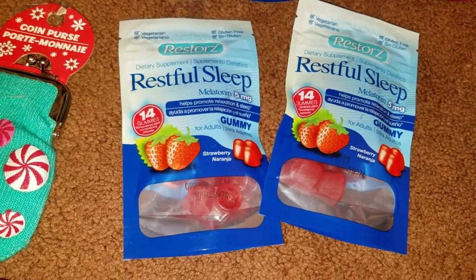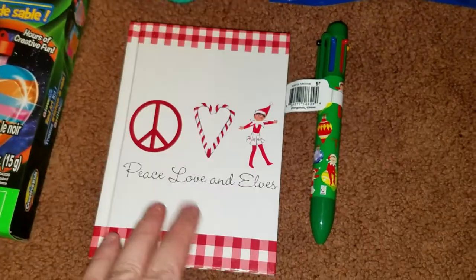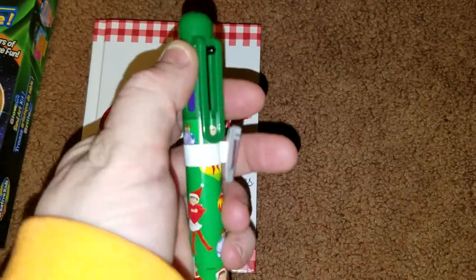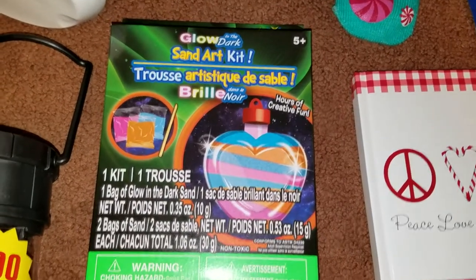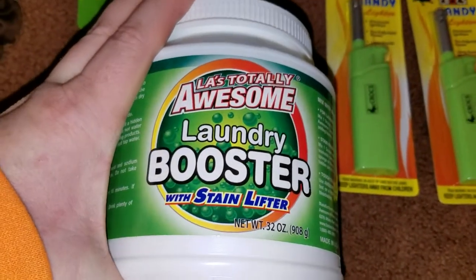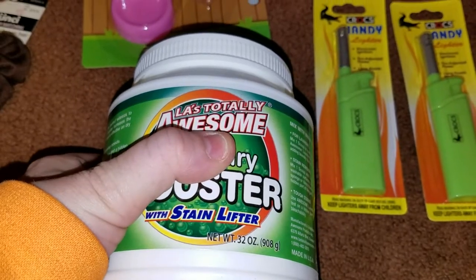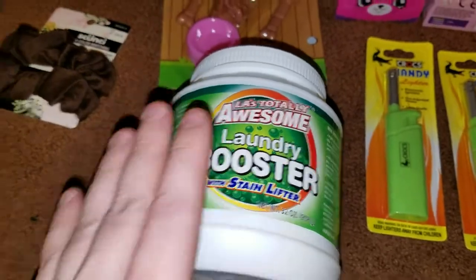I also grabbed a couple of the Restful Sleep Melatonin five milligram gummies. I grabbed an Elf on the Shelf notepad that says Peace, Love, and Elves, and a pen to go with it that has multicolored ink. I grabbed a glow in the dark sand art kit. And I actually grabbed three of the LA Totally Awesome laundry boosters with stain lifters — these are the really large ones, so I always try to pick those up when I find them.